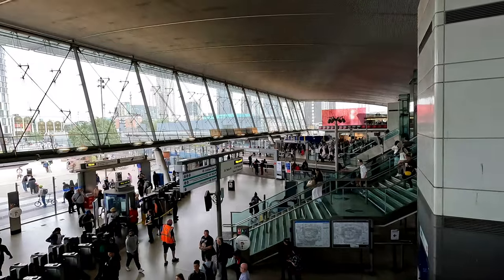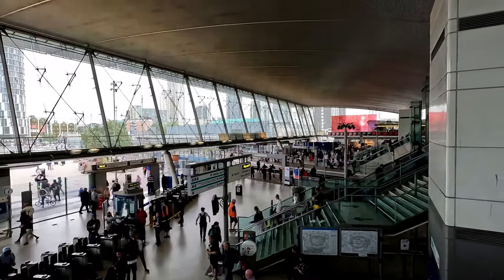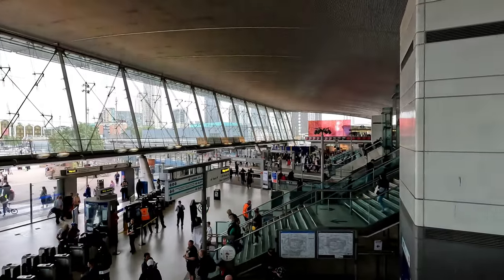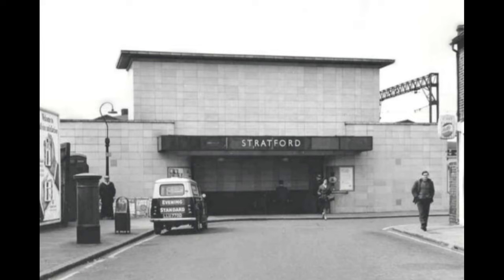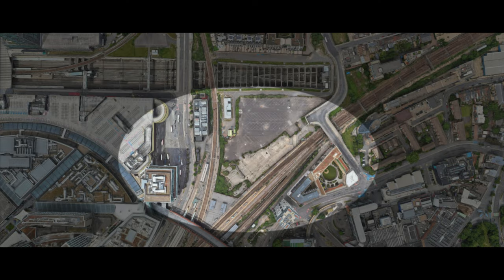In order to understand Stratford Station, we need to take a look at its history first, and how the operators arrived there. Stratford Station first opened in June of 1839 by the Eastern Counties Railway, with the first station building on Angel Lane. One year later, the Northern and Eastern Railway opened a line from Broxbourne to join the ECR at Stratford, running via Tottenham Hale. New station buildings were built in 1847, replacing the original structure on Angel Lane.